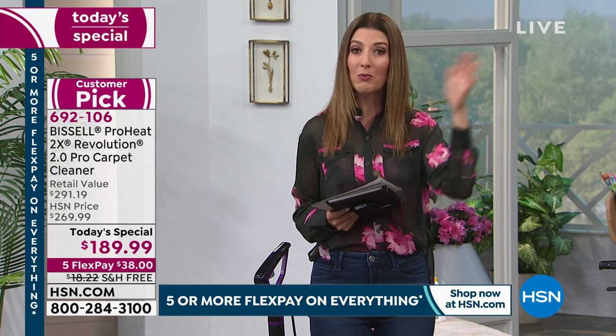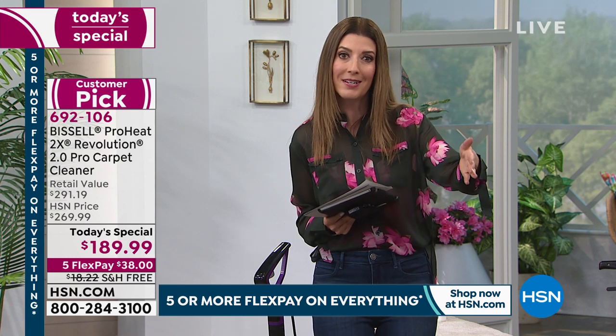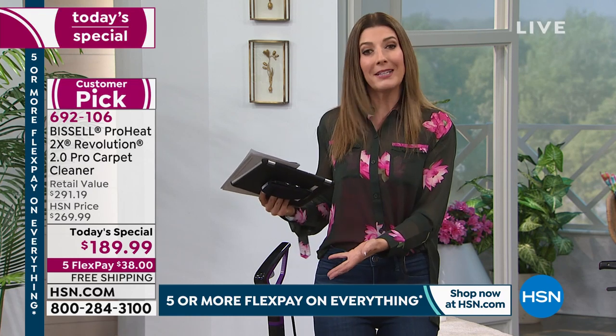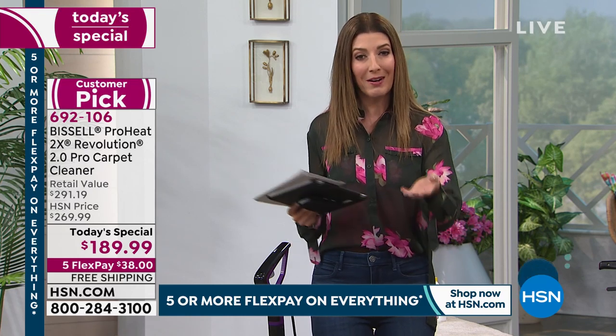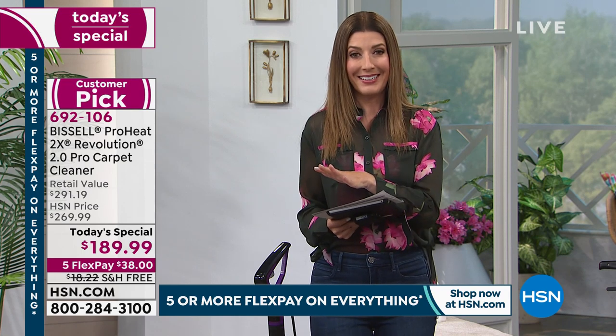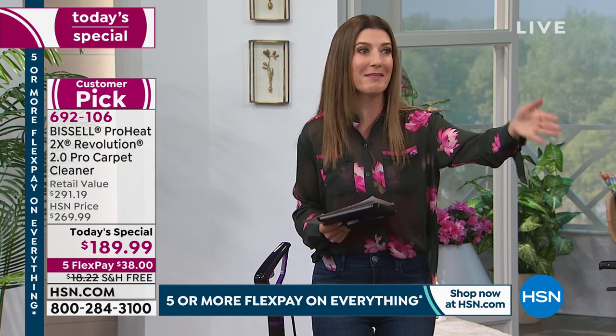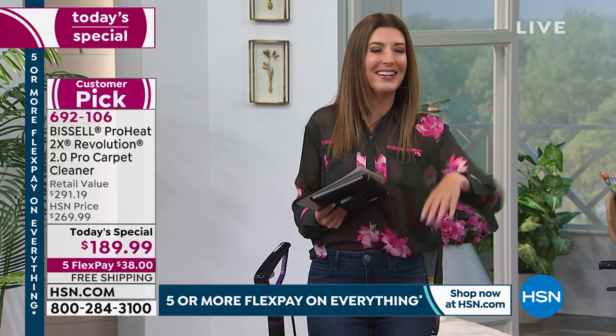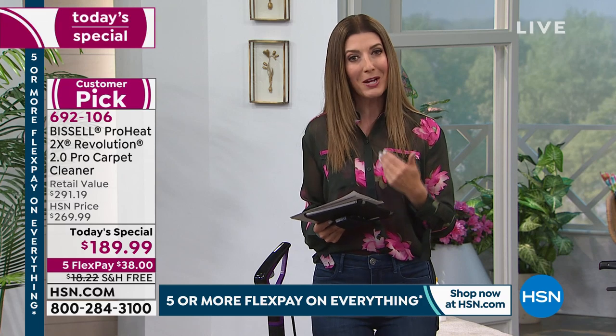This is the perfect time to consider getting a carpet cleaner you own — you don't have to share, borrow, or wonder where it's been. You have the power at your fingertips, anytime, anywhere. Make one flexible payment on your major credit card — $38 a month — and we ship the Bissell Revolution 2.0 right away. Free shipping, and 90 days to try it out.